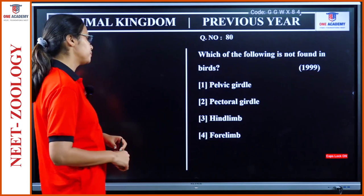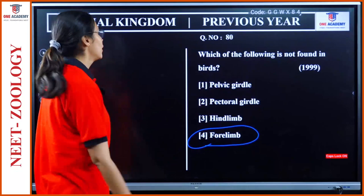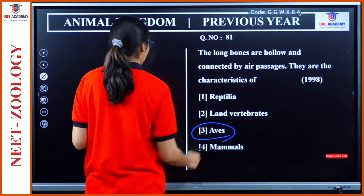Question 80: Which of the following is not found in birds? Pelvic girdle, pectoral girdle, hind limb, forelimb. The answer is forelimb — it is not absent but modified to form wings. Option 4. Question 81: Long bones are hollow and connected by air passages — characteristic of Aves, birds. Very simple question.